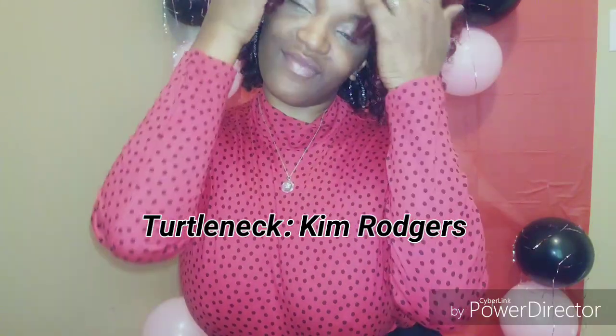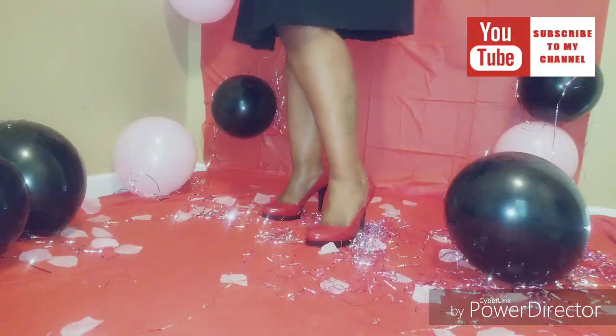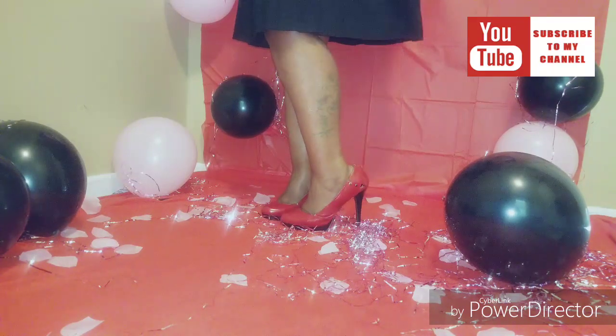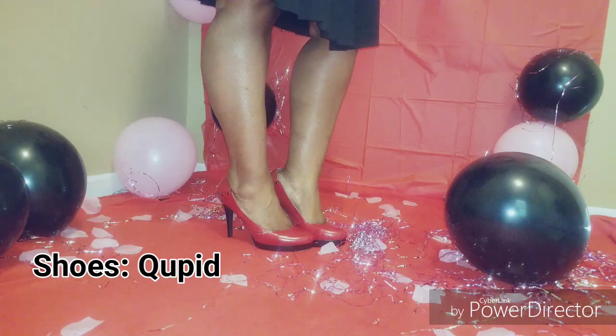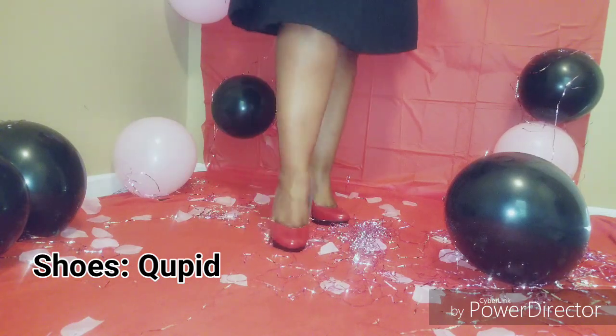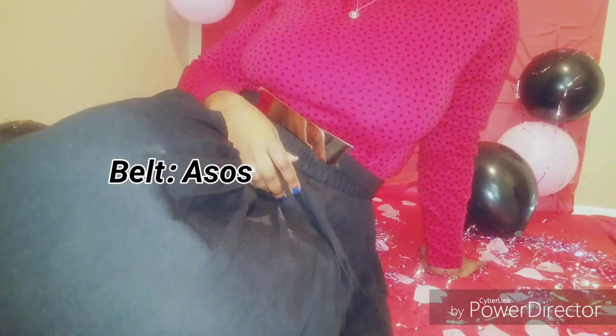First outfit: I took a simple pleated circle skirt, paired it with a fitted turtleneck and red pumps. I also accented it with a gold studded belt. Ladies, you cannot go wrong with red heels — red heels always, always for Valentine's has you looking super sexy.